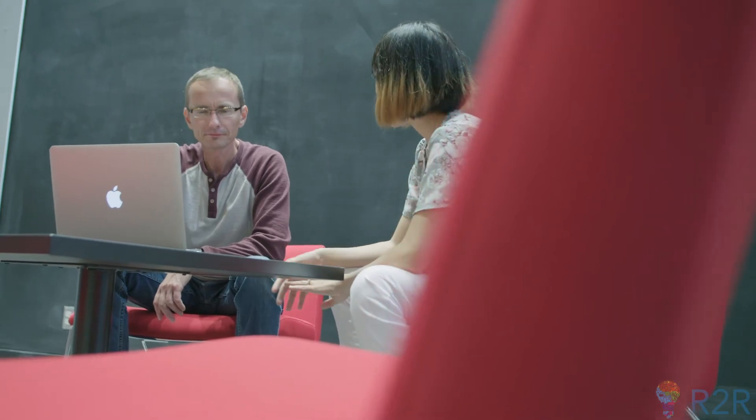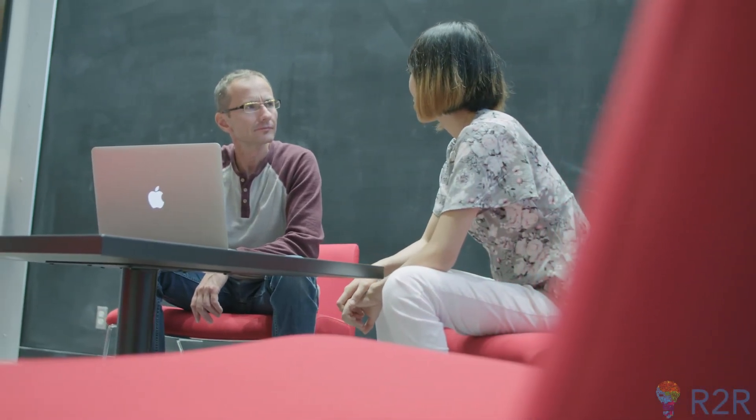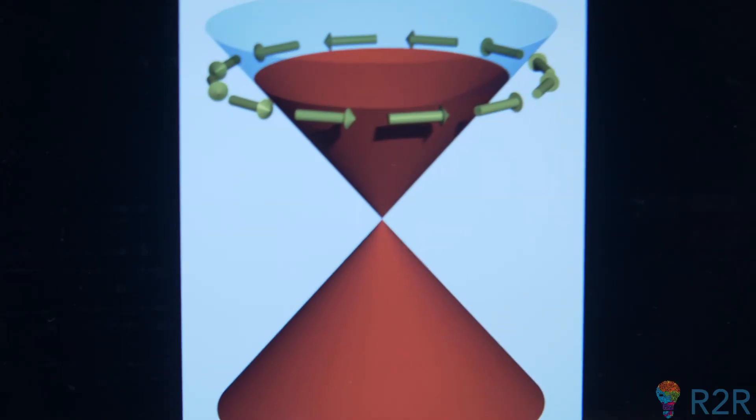There's no conceivable experiment that we can think of that would probe the physics of a black hole from up close. It's amazing that you can answer some of the questions that pertain to the physics of black holes by studying a flake of graphene or some other similar material in a lab, which can be done in this building.